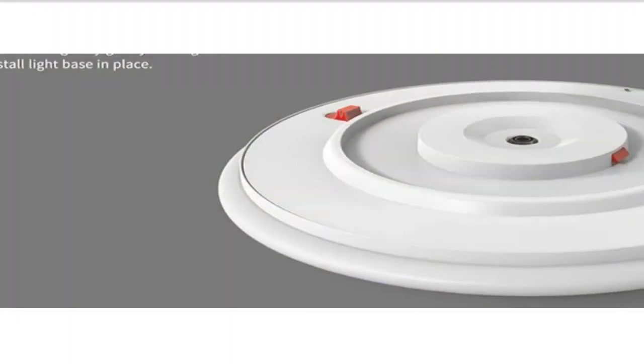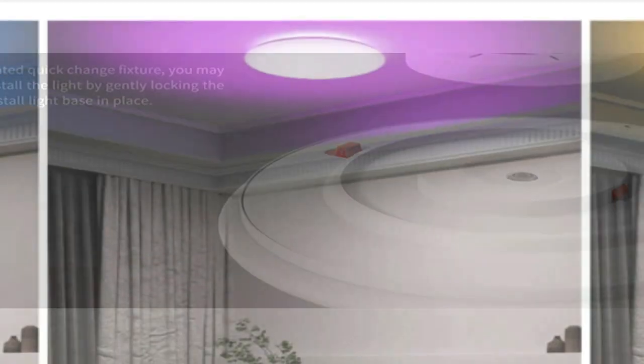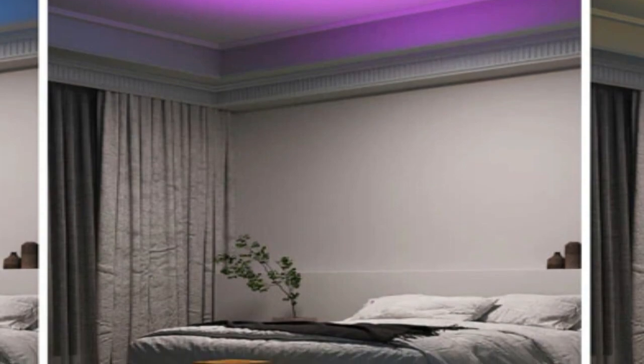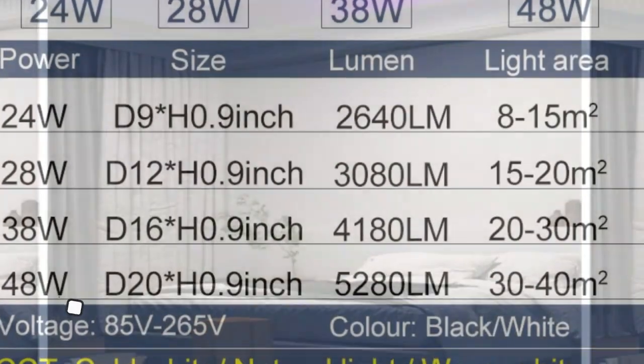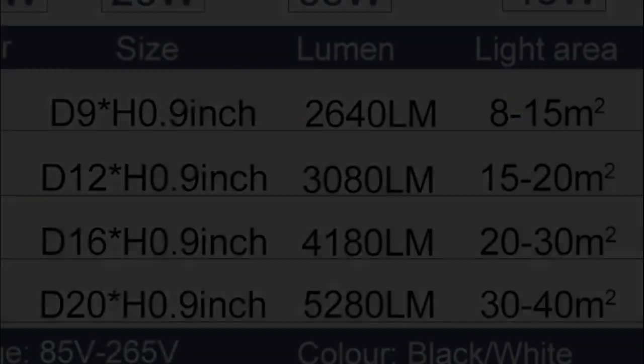Disclaimer: these choices may be out of date. All of these products may not be in stores, and we don't know when or if they will be back in stock. You need to go to the Top 5 All Best Smart Ceiling Lights 2023 Review link to see the most recent updates to the list. Thank you for watching.